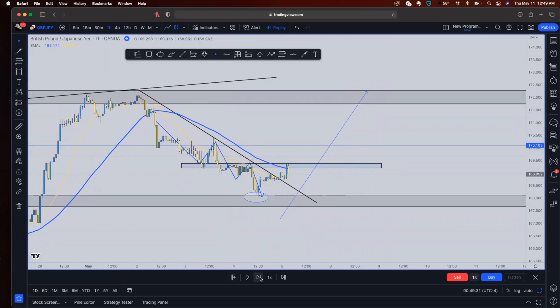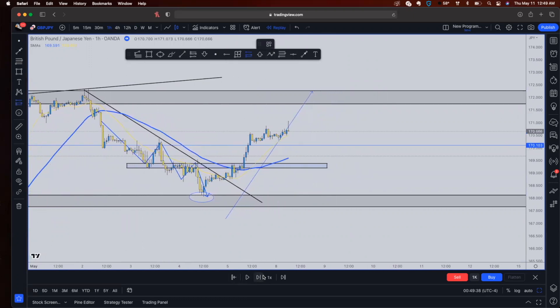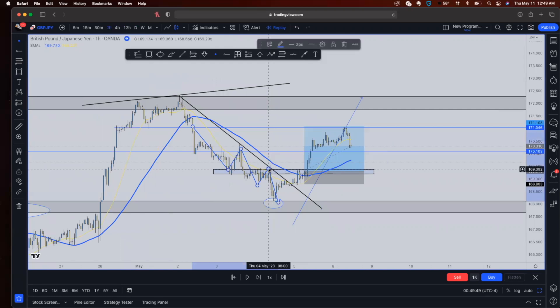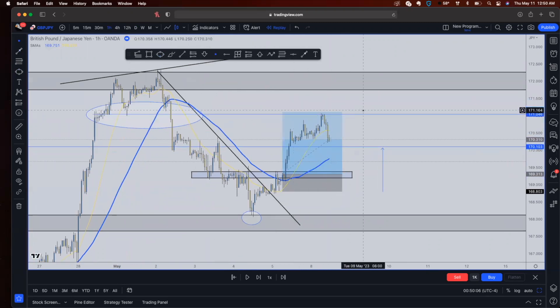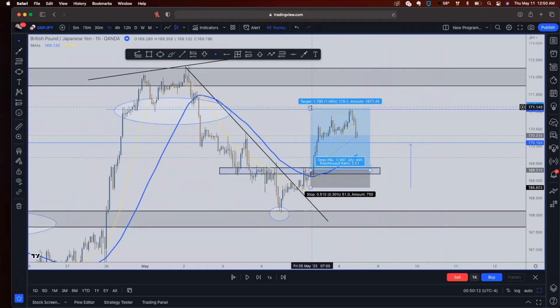When price starts to break pivot points and shift structure on the lower time frames, that gives me the signal to go long. Once price started shifting above, I also waited for an extra confirmation: price riding above the SMAs. Price went long, continued to push, and blew past our take profit levels. We had three TPs. TP1 — my break-even point — was hit right here. Then I had a second possible price reversal area, so we took TP2 there. We woke up on New York Friday and didn't want to hold the trade longer.